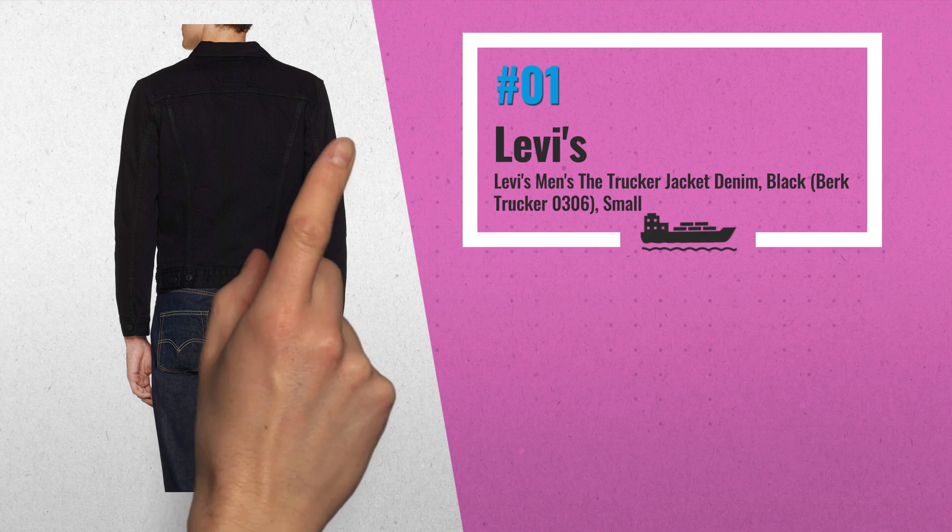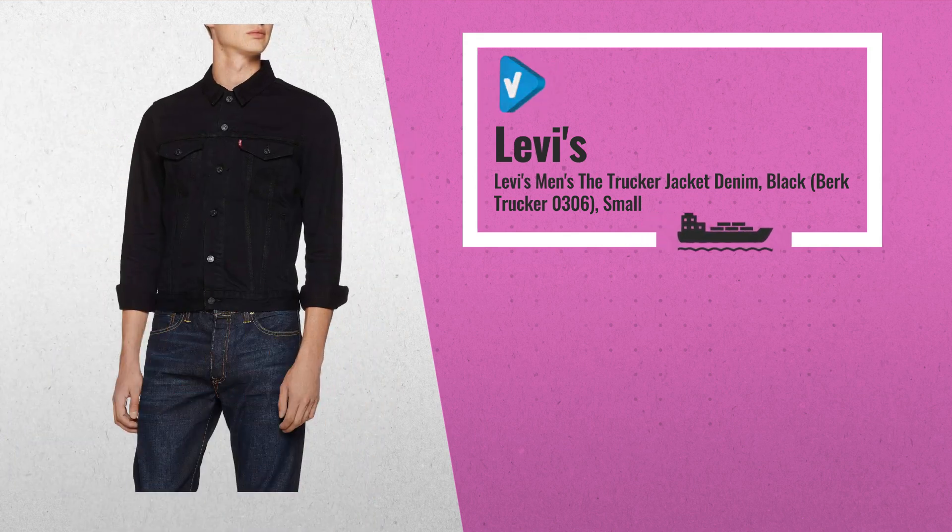It sports a tag on the chest pocket, branded buttons, and comes in black color, by Levi's.